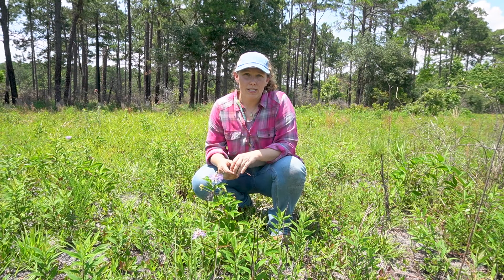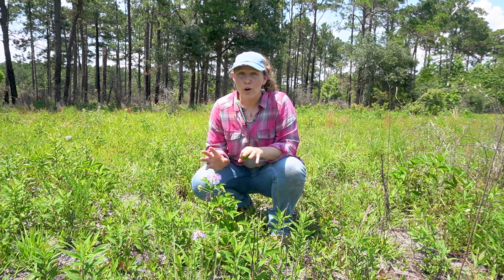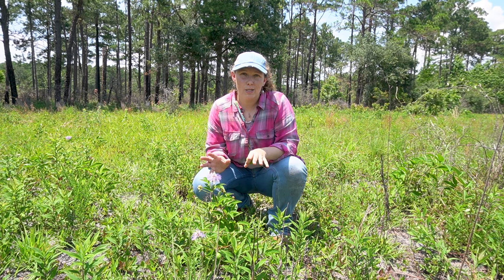So while you're out and about this summer, look for this amazing native plant. You can plant it in your own house in a nice bright sunny spot. It's really great to have around for all of us.